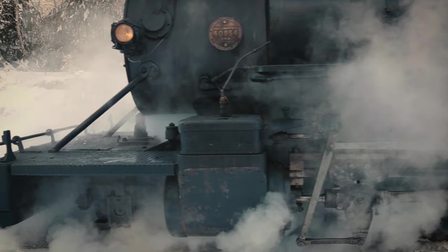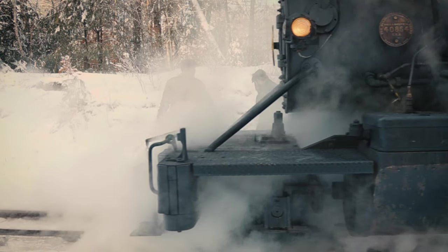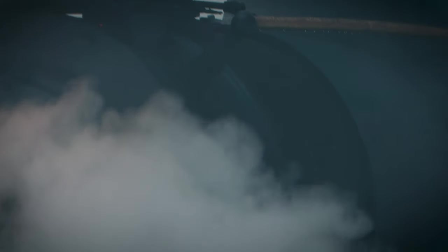As the train goes by and you feel the ground rumbling underneath you, the train arrives in this beautiful billow of steam and it really creates an interesting visual that you can't get at other times of the year. We like to think it's very unique to our experience here in Maine.